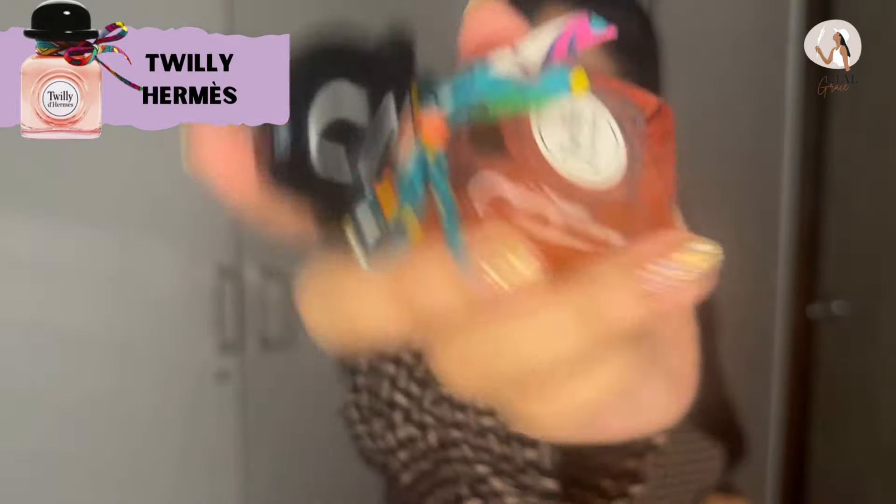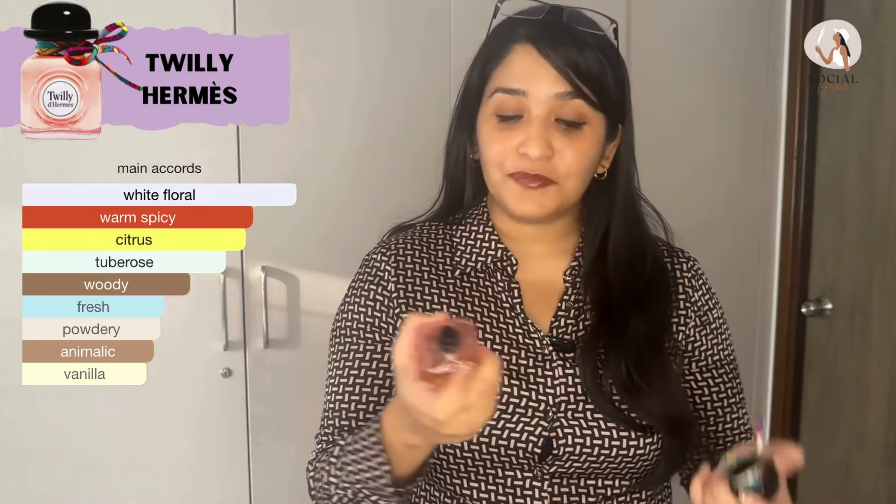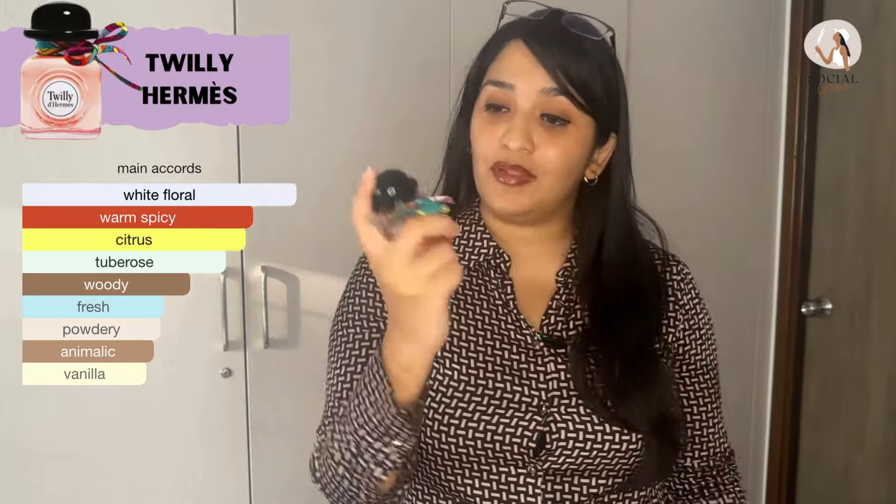At the first spot, we have Hermes Twilly. The bottle is very cute and sophisticated, with a bow and a cap on the bottle. It has ginger and tuberose — it's very addictive, but it's not recommended for a blind buy. Do not buy it online; go to the store and try it first because it can be overpowering. However, it's a very unique formulation and the number one perfume for office wear — definitely a compliment getter that will make you stand out without disturbing your colleagues.